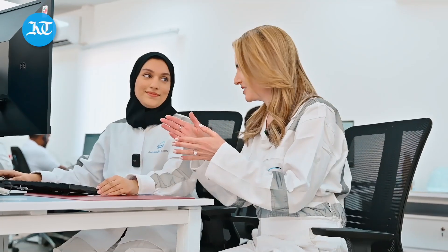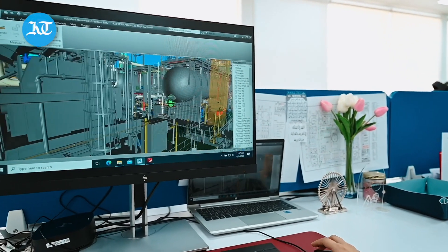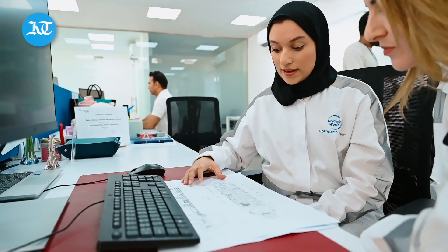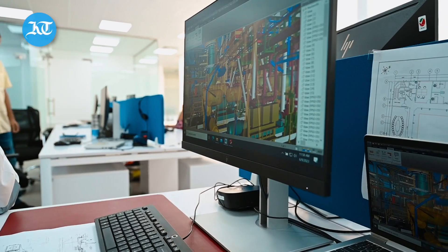Everything we see on the vessel is actually designed right here. Here we have the 2D model and then we design the 3D model of the vessel. After working for a long time on all these details, how does it feel going on the vessel and seeing your work in physical form? The feeling is very proud because of the details and the hours we spent on this equipment. I think this is the meaning of success — when you see it become a reality.